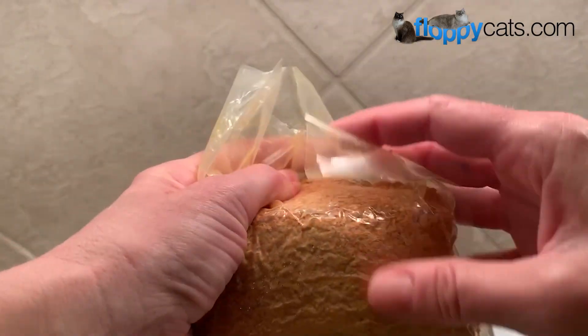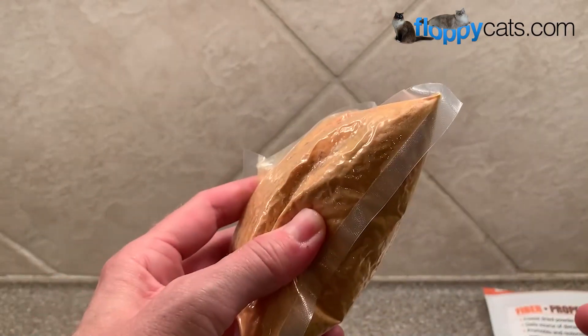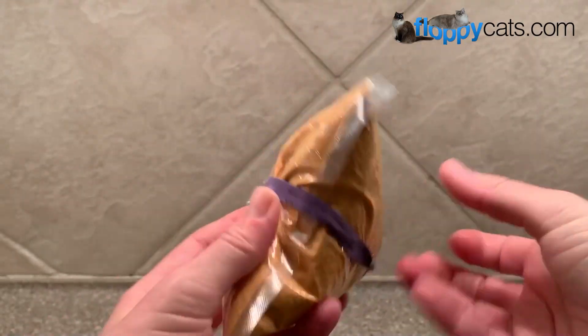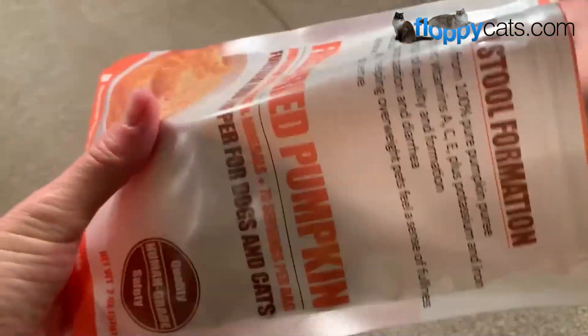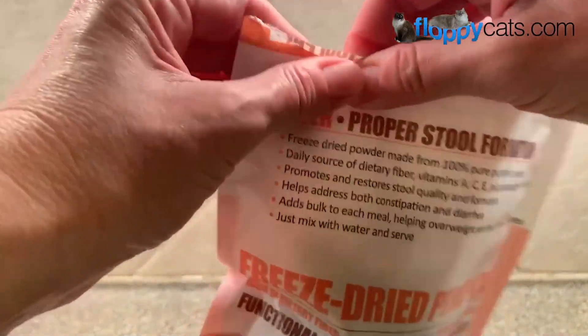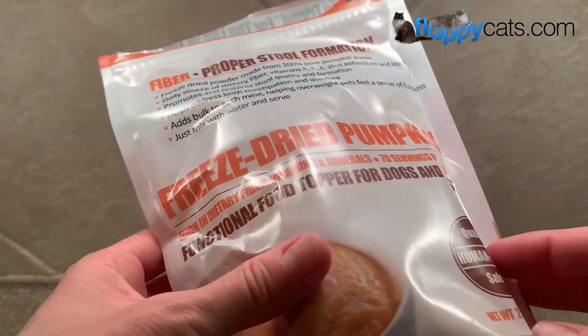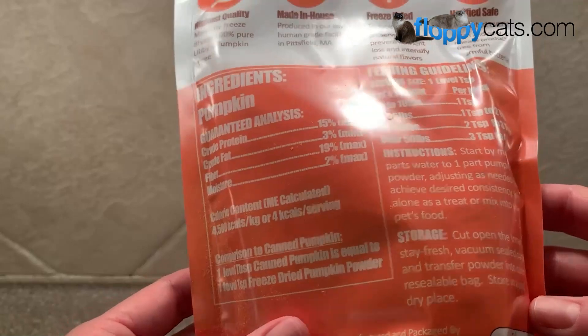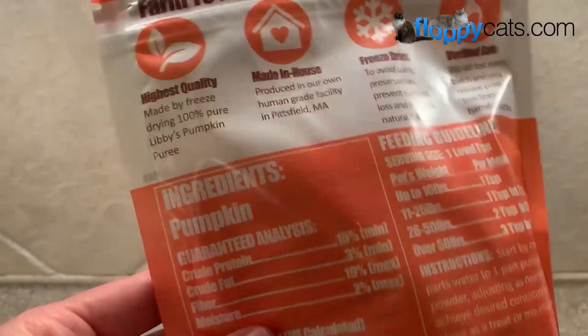Once I've cut the bag open, I just try to get all the air out as possible, take a rubber band and put that around it, then put it back into the bag it was sent to me in. You can squeeze the air out of that outer bag too, and then store it in a cool dry place in your cupboard, or you can throw it in the freezer — I don't think that would hurt anything.